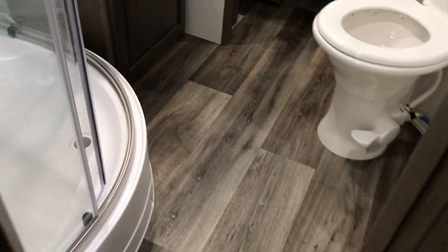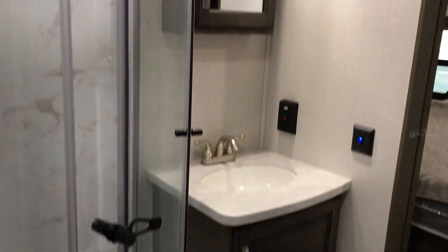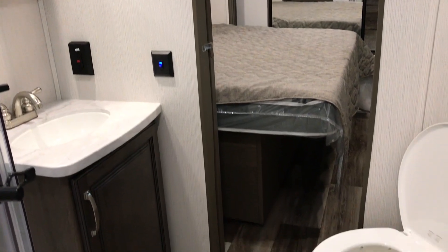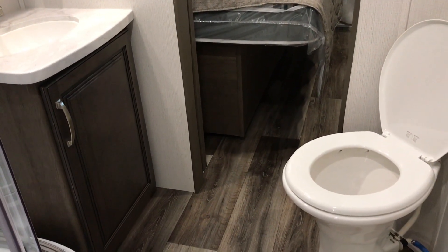Walking in here, you've got your dual access bathroom — you can enter it from the hallway as well as from the bedroom. You've got your big corner shower, porcelain toilet, vanity, and medicine cabinet. It's a nice setup in the bathroom.